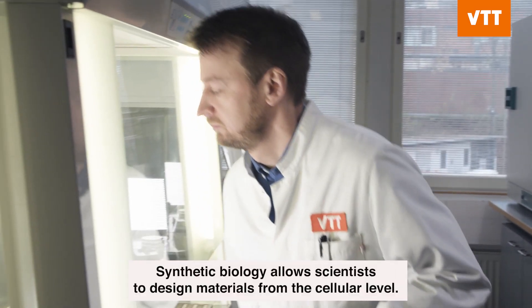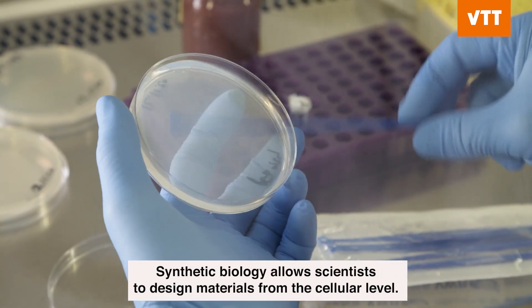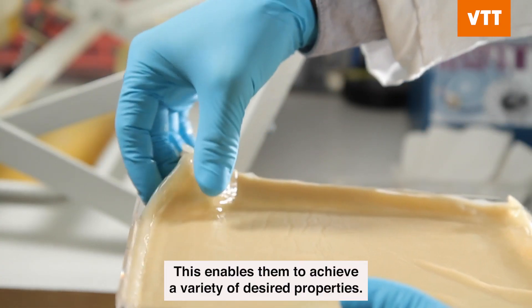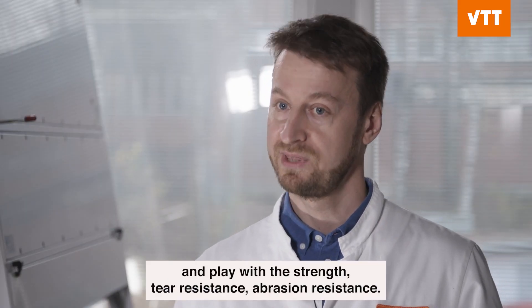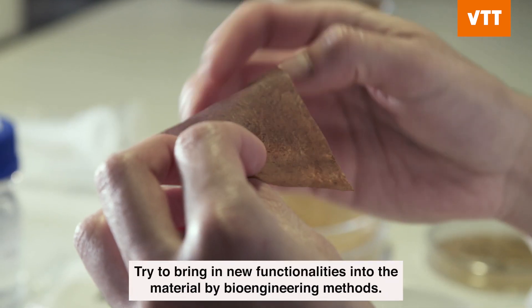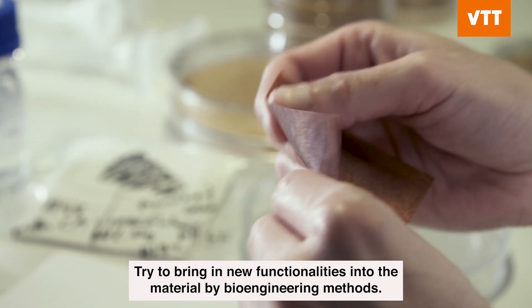Synthetic biology allows scientists to design materials from the cellular level, enabling them to achieve a variety of desired properties. We can start to bioengineer mycelium and play with the strength, tear resistance, abrasion resistance, and try to bring in new functionality into the material by bioengineering methods.